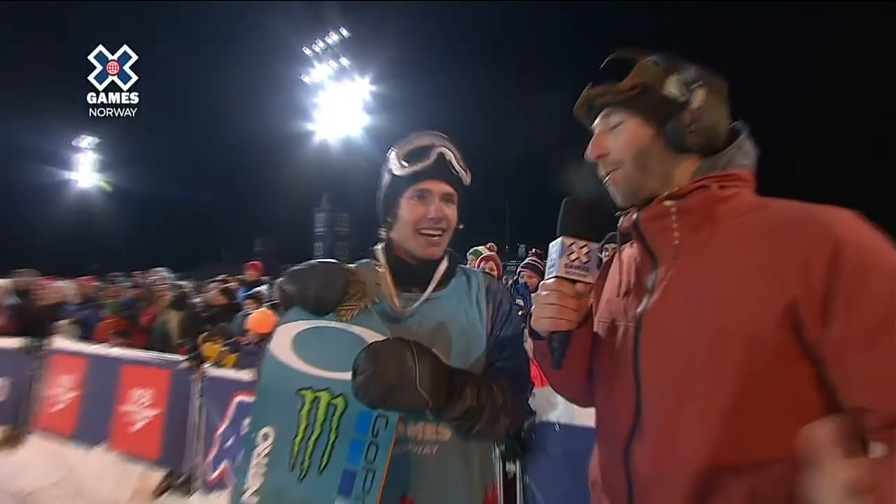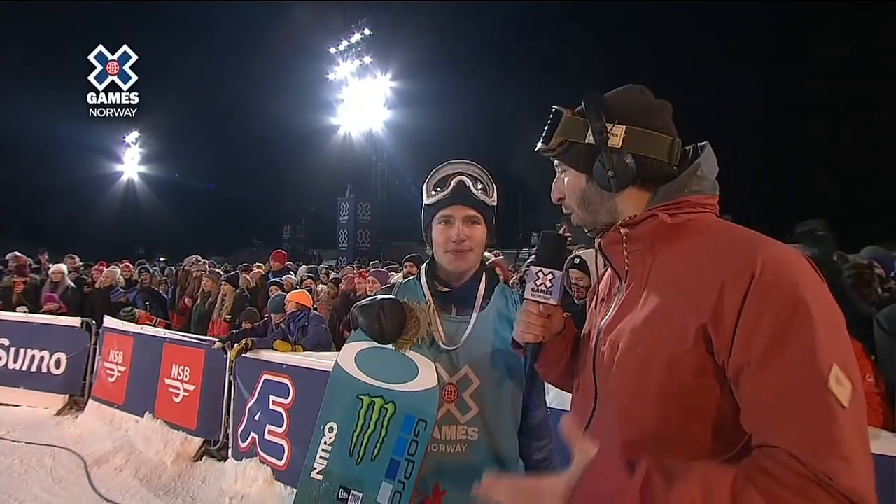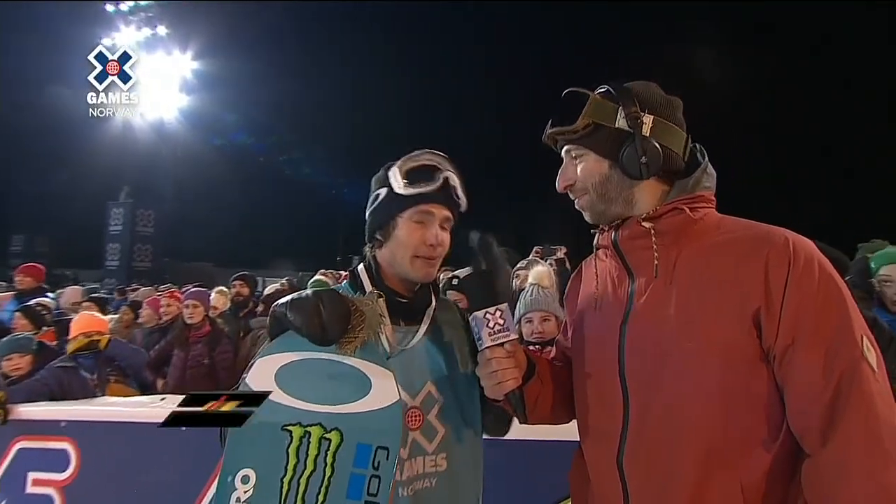And how were you able to put down a run on this challenging course with so much pressure on you? I don't know. I was struggling with my mind. I was like, don't think about the results — just think about your run. And that's kind of what I did. And yeah, it worked out. I'm so happy.